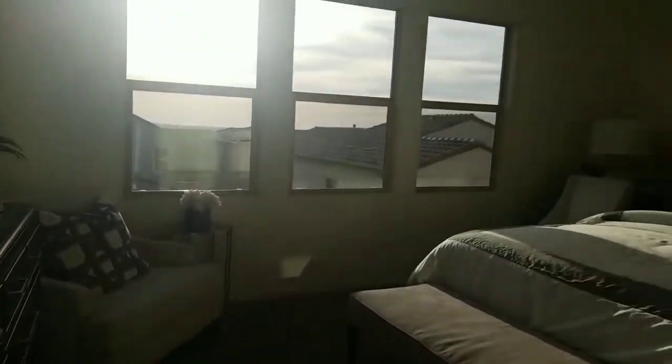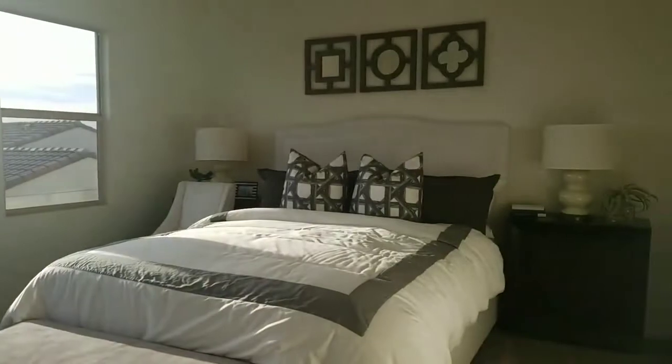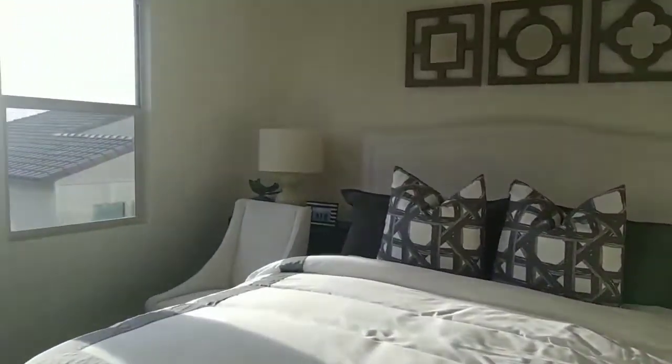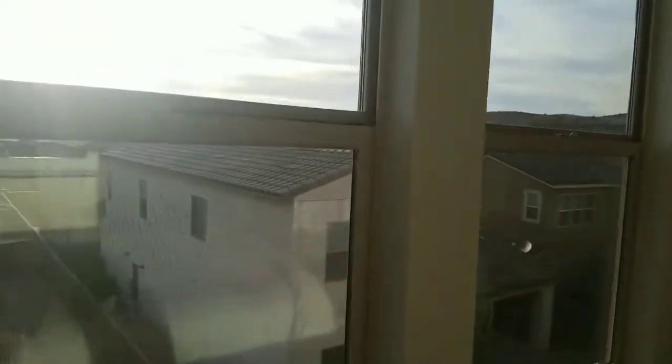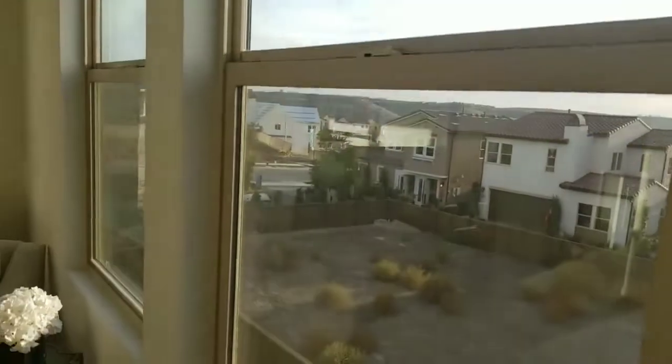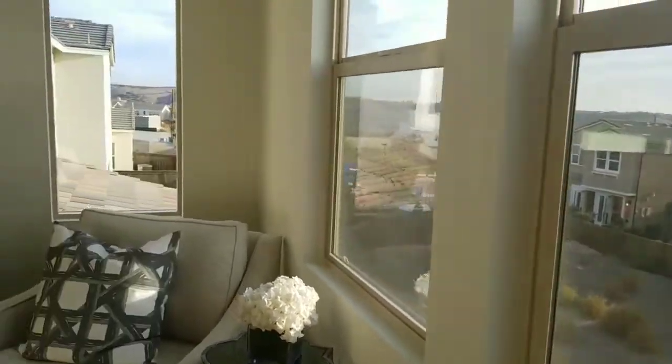Look at this master bedroom — with the furniture, what more can you ask for? Even if it's not your style, sell it and buy some nice ones. And check out the views off of the master — this is insane.